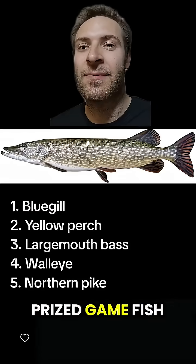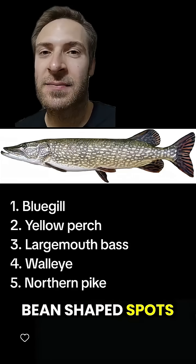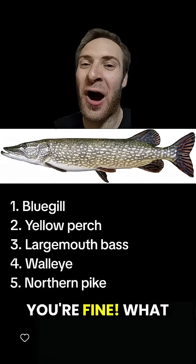Northern pike are prized game fish. That duckbill is unmistakable. They're dark green with light, horizontal, bean-shaped spots. Pike are apex predators built for rapid acceleration, and they'll eat anything that they can swallow. They don't attack humans though — you're fine.